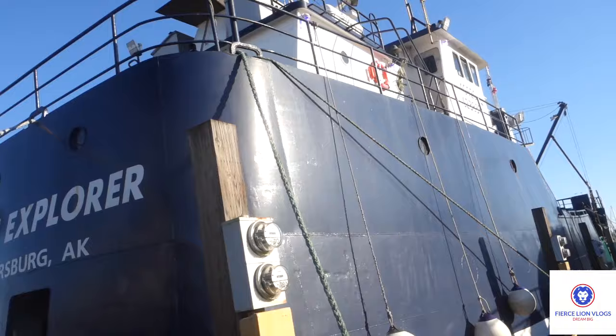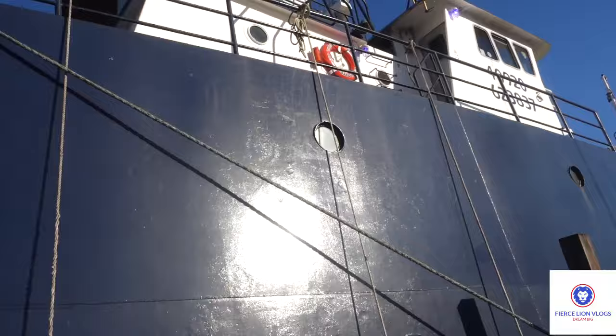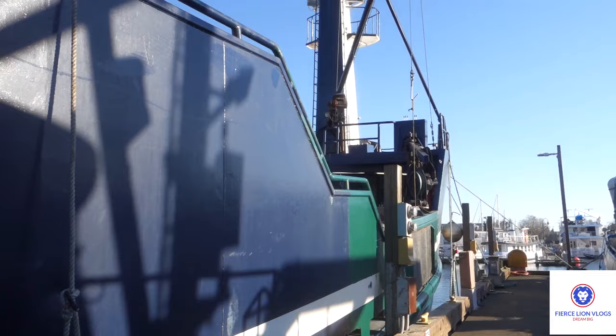We're gonna walk down the starboard side of the Titan Explorer. I saw pictures of it and I didn't realize how tall it actually is — I mean, I saw it was tall, but you don't realize how tall it is until you're right up against it. It looks like it recently got some repairs, possibly right here where it's painted green.